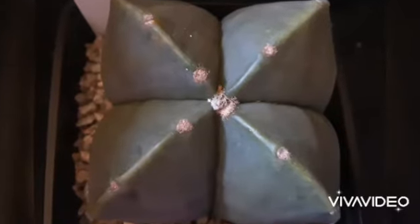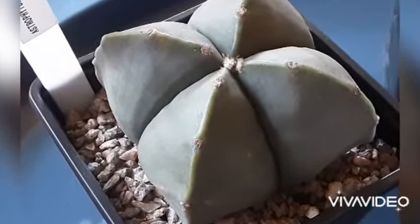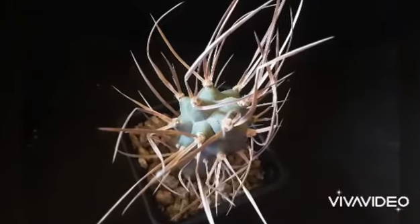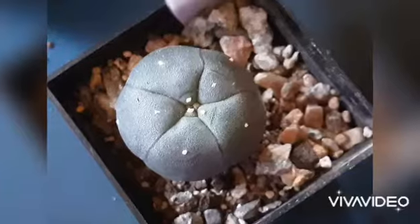Now here is my Ripsalis paradoxa before and after adding more segments. All those plants potted up — they look fantastic, and I'm really glad that I treated myself for my birthday!